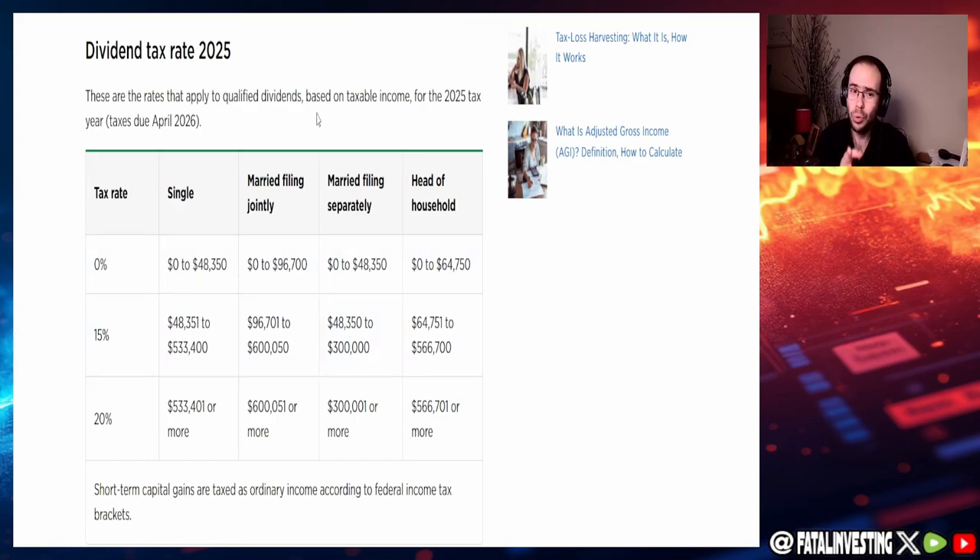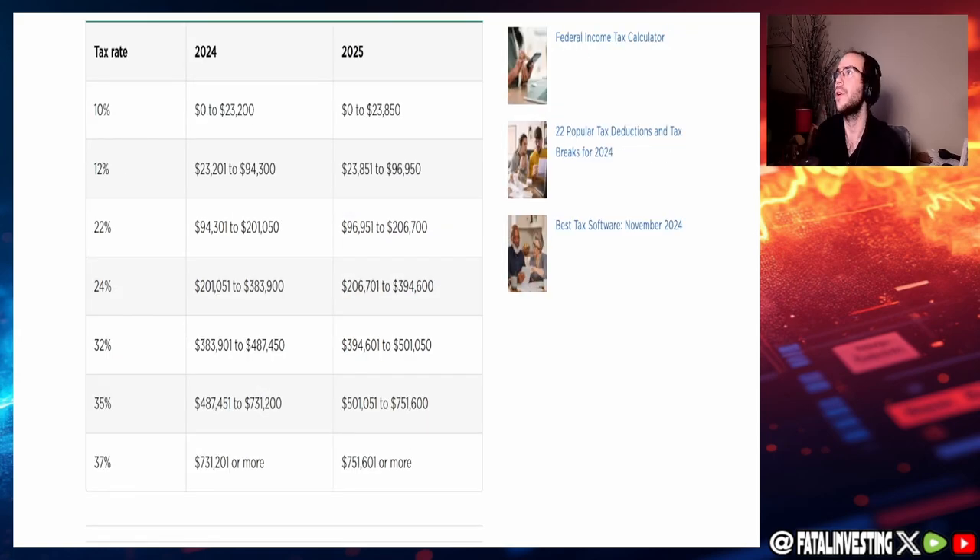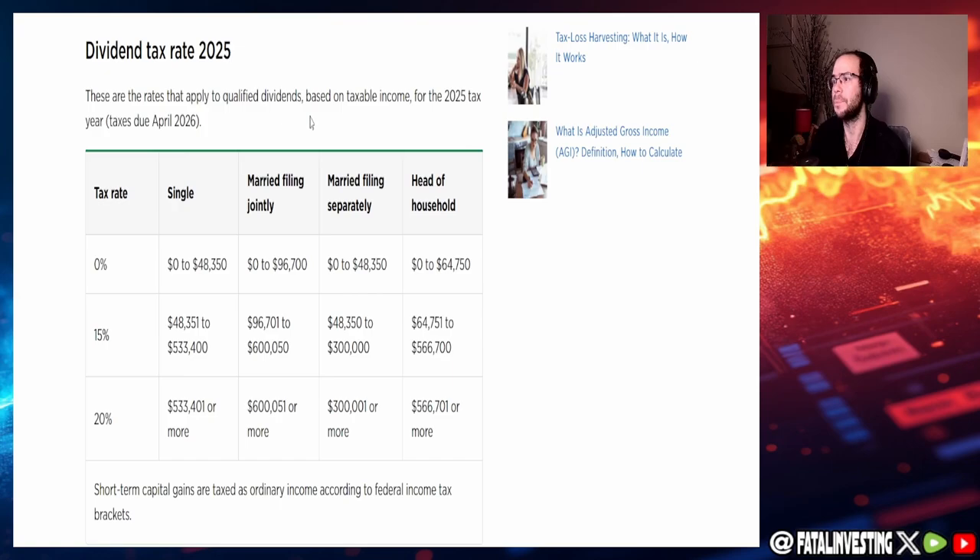There are two types of dividends: non-qualified and qualified. Qualified dividends come from standard companies like Apple, Chevron, or NVIDIA — not REITs. Non-qualified dividends come from REITs (real estate investment trusts), which by law must pay out roughly 90% of profits as dividends, which is why their yields are so high — often 4%, 5%, or 6%. REIT dividend income is taxed at the regular income tax rate, whereas qualified dividends are taxed at the lower qualified dividend rate.